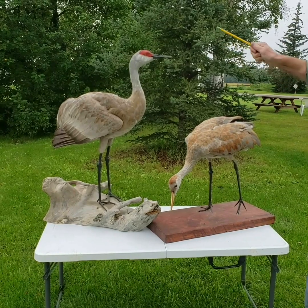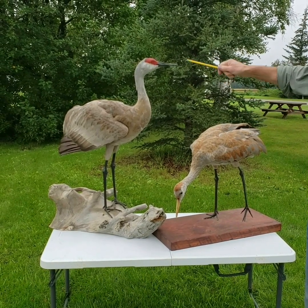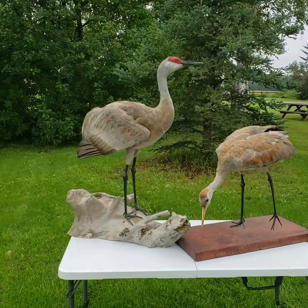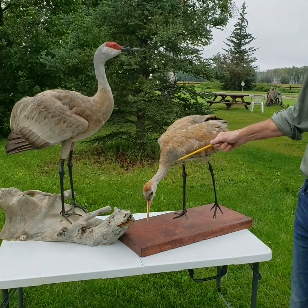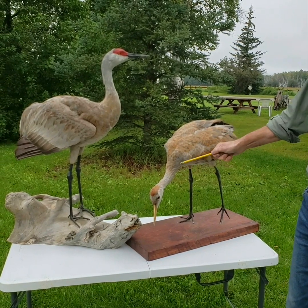Another way to identify the young of the year from the adults is by the voice. Adult sandhill cranes have a rattling bugle. The young of the year haven't yet developed a long trachea, and they have a quavering whistle.